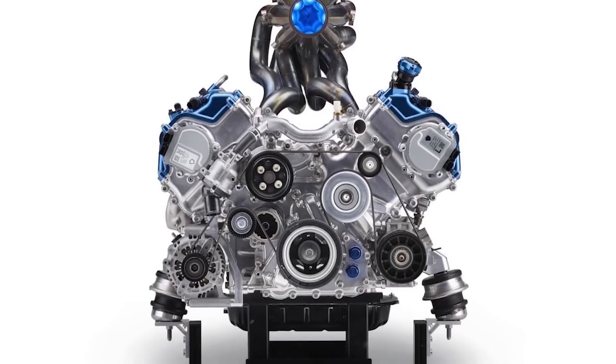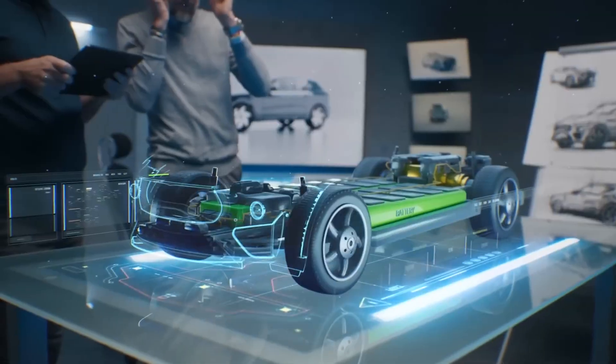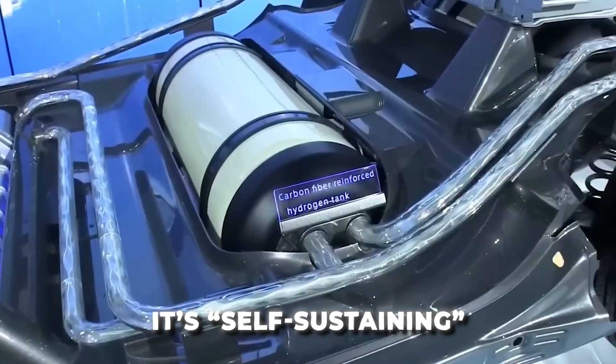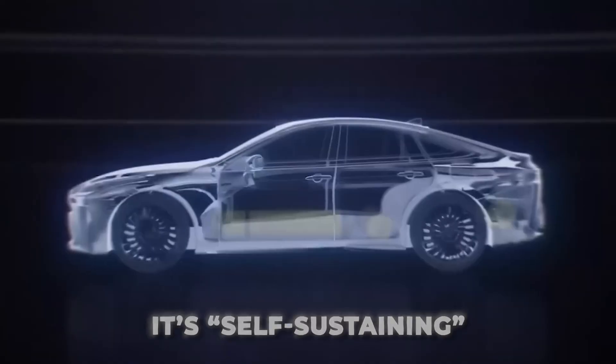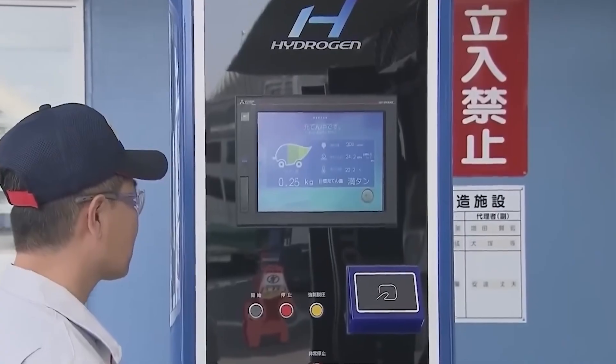Toyota's new engine is an amazing piece of today's technology. One of the great things about this process is that it's self-sustaining. The engine doesn't need external hydrogen storage, which makes it more compact and lightweight compared to traditional hydrogen vehicles.